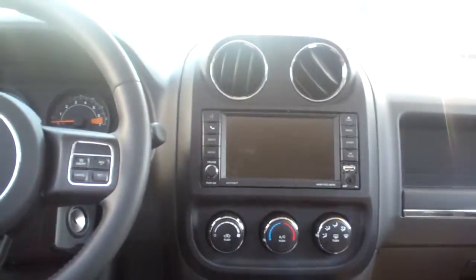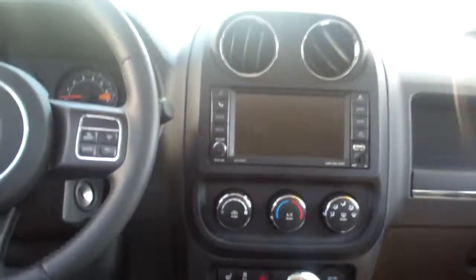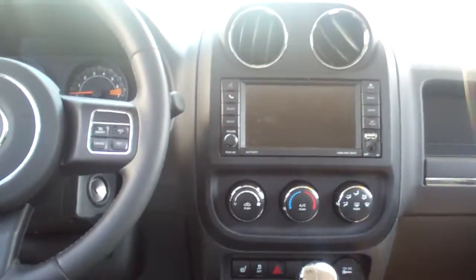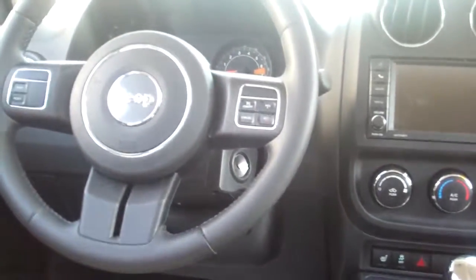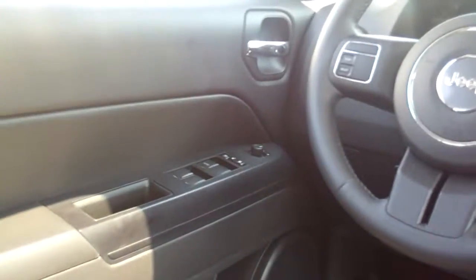Ebony leather. Cup holders back here. Power windows, door locks. AM FM CD satellite radio. You got the audio file system there. Heat and air conditioning, heated front seats, automatic shift, cruise control on the steering wheel, power mirrors, power seat.